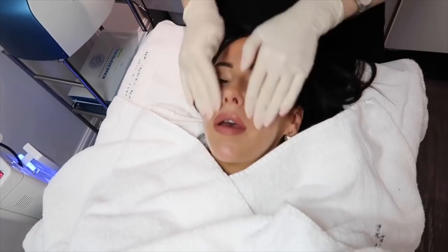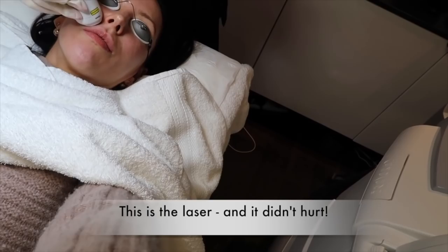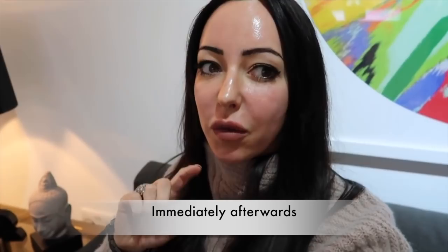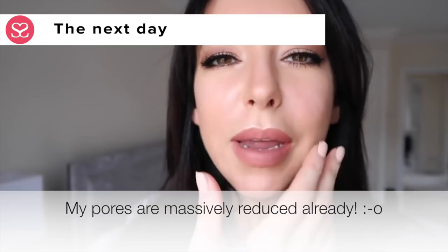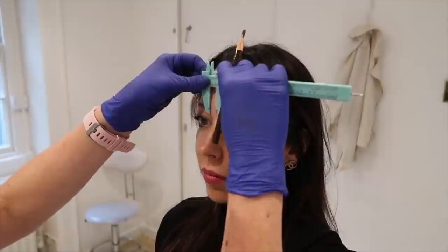I've also had laser done on my skin, which was one of the best things I ever did. It's non-ablative fractional laser — I had three sessions at the beginning of the year, once every month. They numb your face and go over it with a laser that resurfaces the skin, and they recommend having it redone once a year. The biggest differences I saw were enlarged pores reduced, the crepiness around my eyes mostly gone, and an acne scar that had left an actual dent in my skin — that's gone.